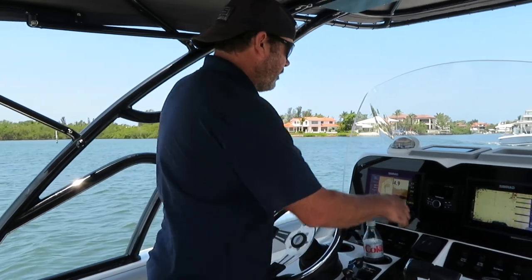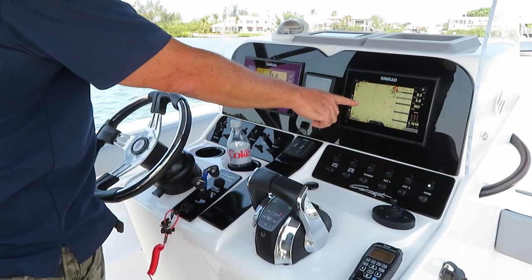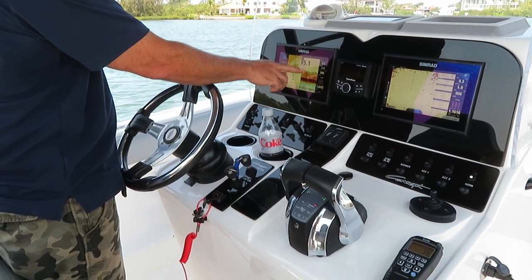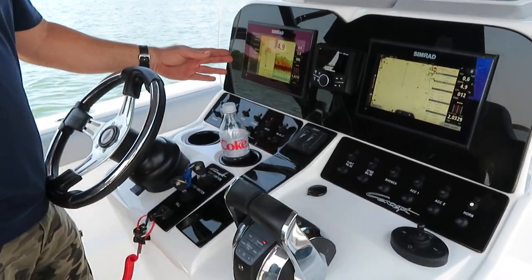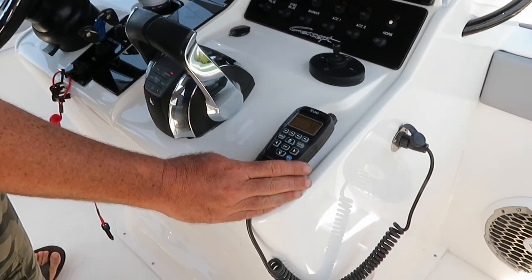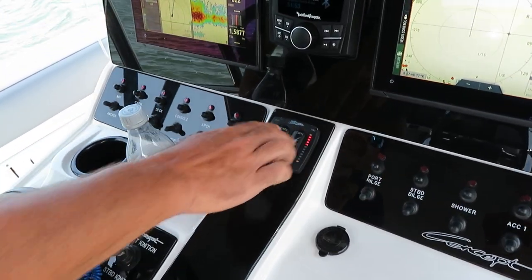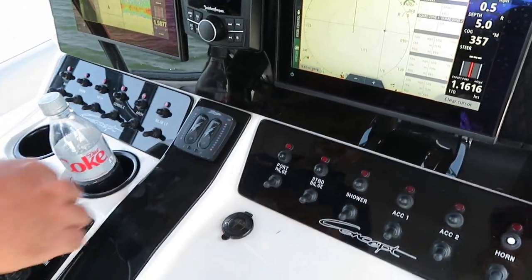As far as electronics go, we have twin Simrads. I've got the radar running — it has a 4G Simrad radar. Over here you have your depth and water temperature showing currently 5 feet and 83 degrees. Over here is your navigation, and you have all your engine controls right there as well. Down here you have an ICOM ship-to-shore. Everything's electronic throttles. You have a Bennett light indicated trim tab so you can see where your trim position is.